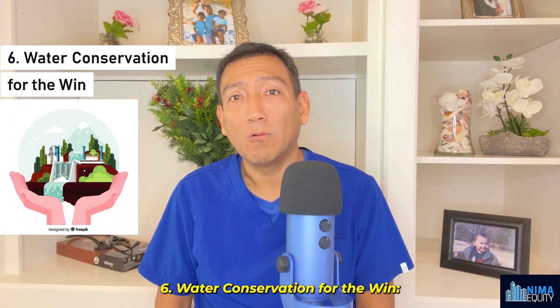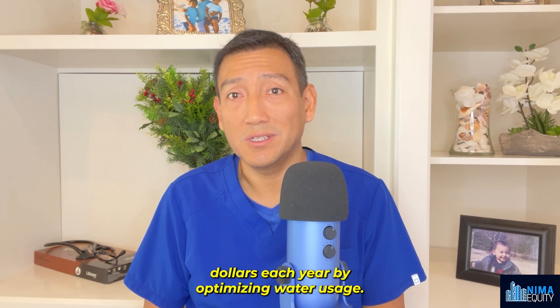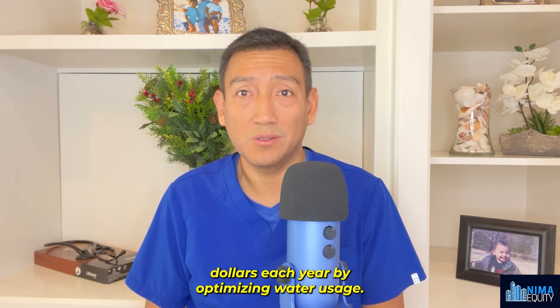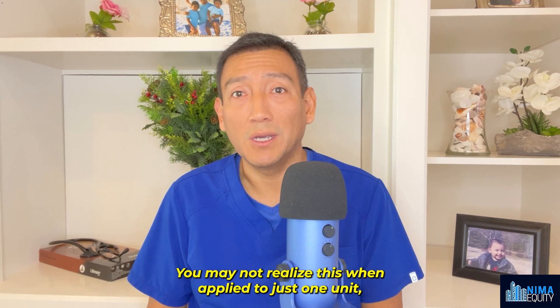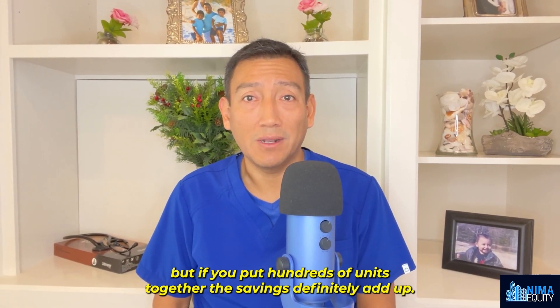Number six: water conservation for the win. Partnering with a water conservation program company can save you tens of thousands of dollars each year by optimizing water usage. You may not realize this when applied to just one unit, but if you put hundreds of units together, the savings definitely add up.